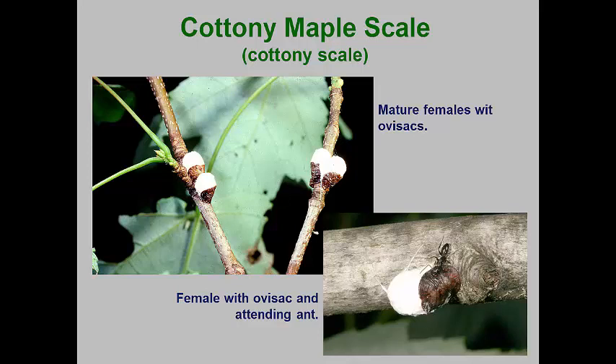Overwintered mated females resume development in the spring and produce their ovisacs by late May into mid-June. When the crawlers hatch, they move to leaf undersurfaces, insert their mouthparts along leaf veins, and begin to excrete honeydew. The nymphs molt once and now males and females can be identified. The males are slender and smaller than the females. By September, the males molt into pupae and the female nymphs molt into adult females. After mating, the females withdraw their mouthparts and move back to branches to overwinter.